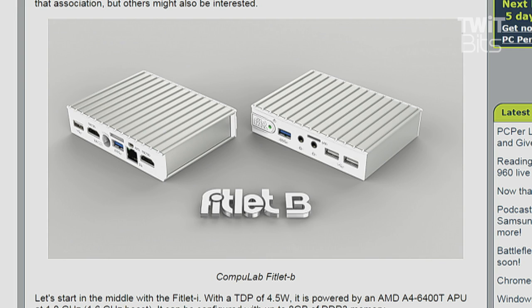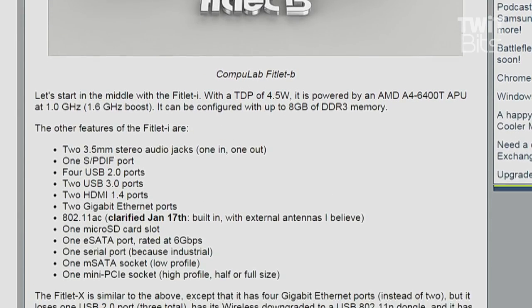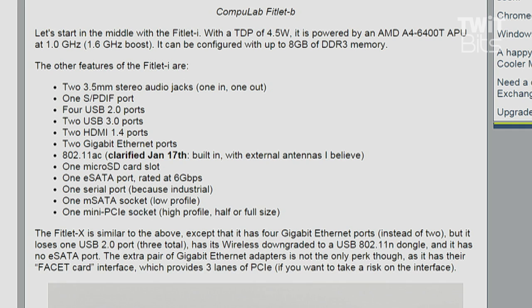Very nice, clean design. There's a pair of 3.5-millimeter stereo audio jacks — one in, one out — an S/PDIF port, four USB 2.0 ports, two USB 3.0 ports, two HDMI 1.4 ports — which I thought was interesting — and a pair of gigabit Ethernet ports. Suddenly I'm thinking this is a server box.